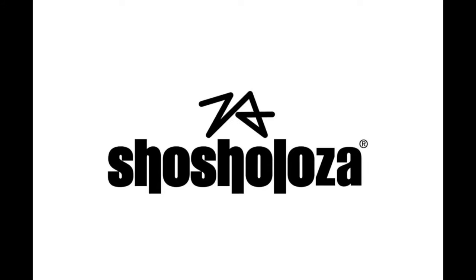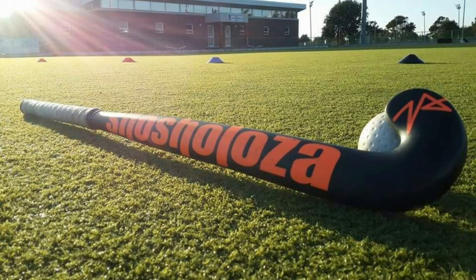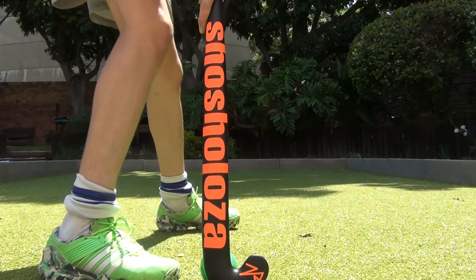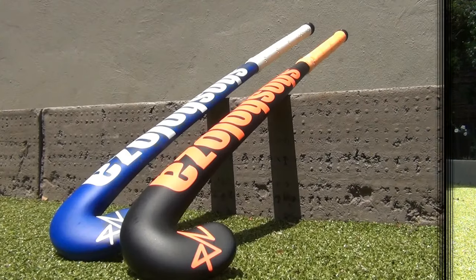Hi and welcome to Fieldock Tube. Today we are going to do a review on Shorzaloza Sport — a new brand from Durban in South Africa. They have some amazing products for amazing prices. Without further ado, let's get into the video. As always, all the links will be in the description, and stay till the end for the giveaway.